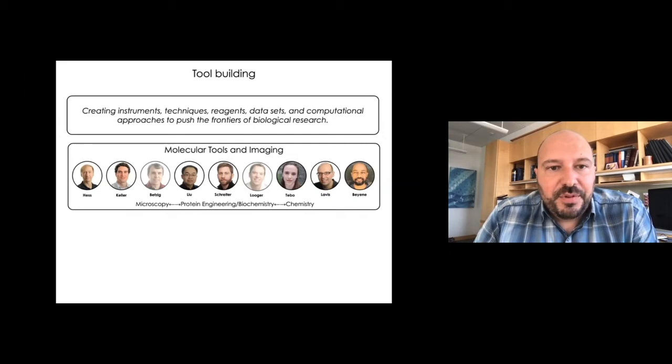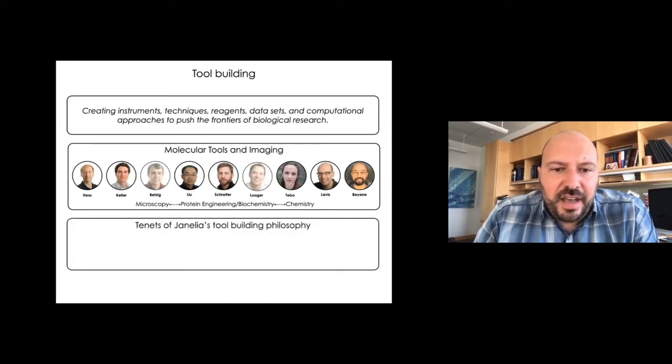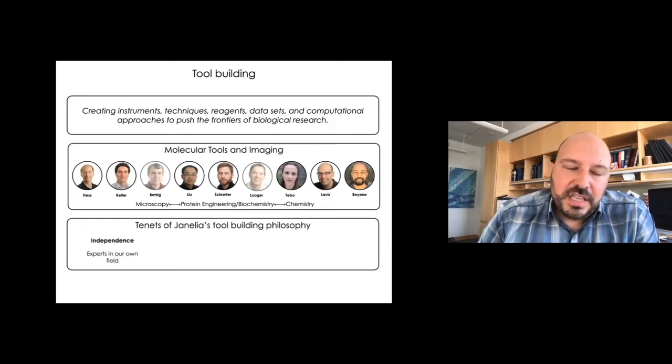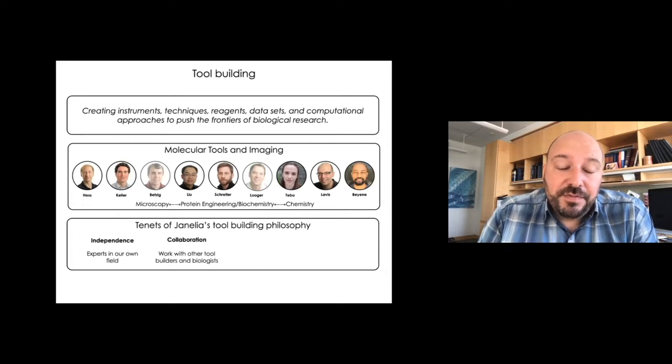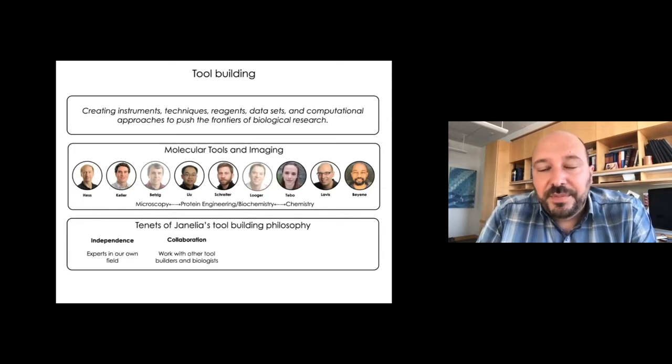There are a couple of key tenants that guide this tool building philosophy at Janelia. First, independence — we're all independent experts in our own fields. We formulate and test hypotheses in the areas of science that we work in, but we're always looking for some biological application. Another tenant is collaboration. We work with other tool builders and biologists to solve problems. Eric gave a great example with the Voltron story that involved several different labs, ranging from chemistry, protein engineering, microscopy, and systems neuroscience in flies, fish, and mice.